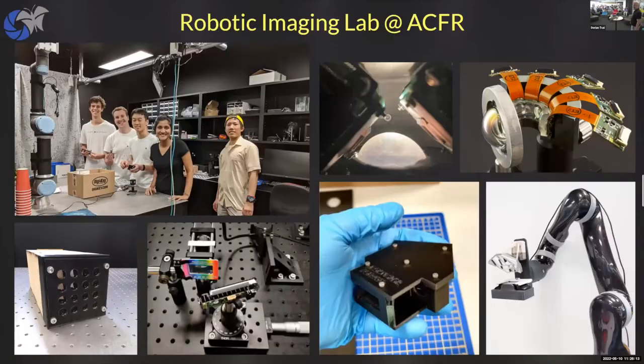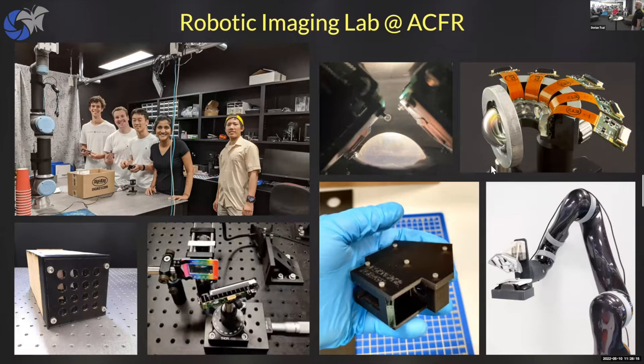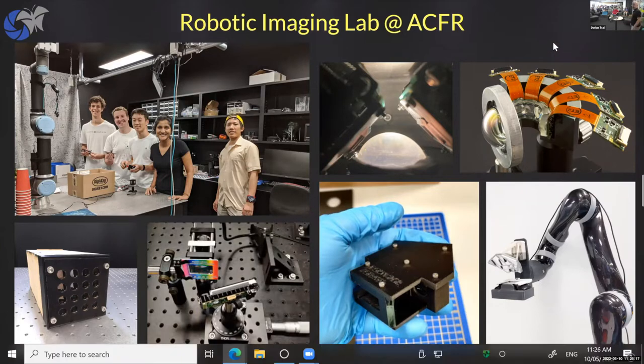Down in Sydney, I'm setting up a research group called the Robotic Imaging Group. The focus is on novel sensing for robots — making the design of the camera part of the problem-solving process for a robot. This year we're going from one PhD student up to six, and by end of year eight, plus a few postdocs. It's a time of growth. I'll give you a flavor for the sorts of things we're getting up to by showing off some recent work.